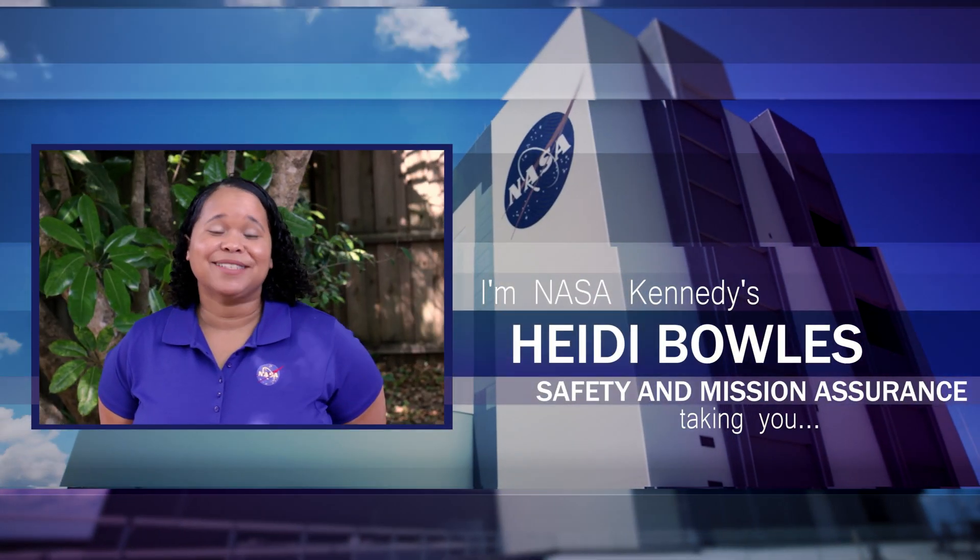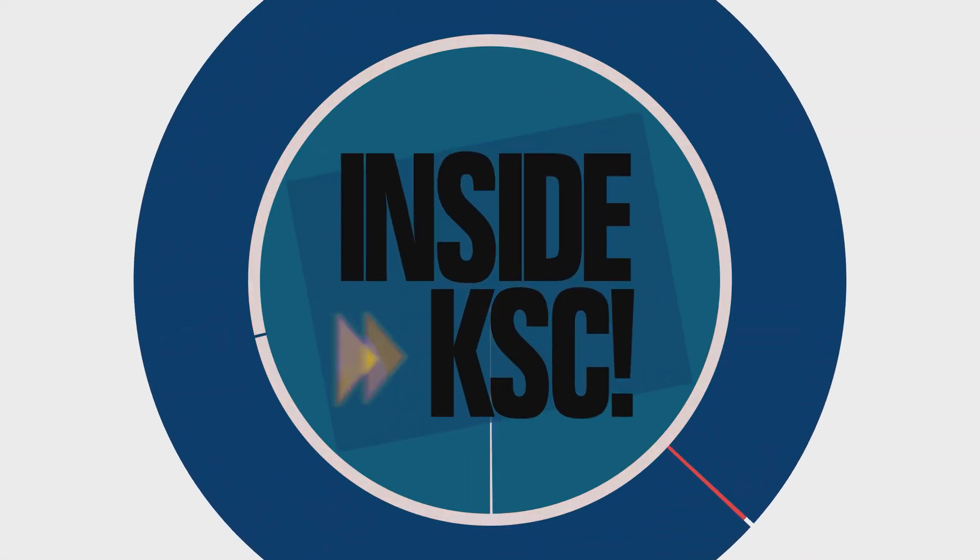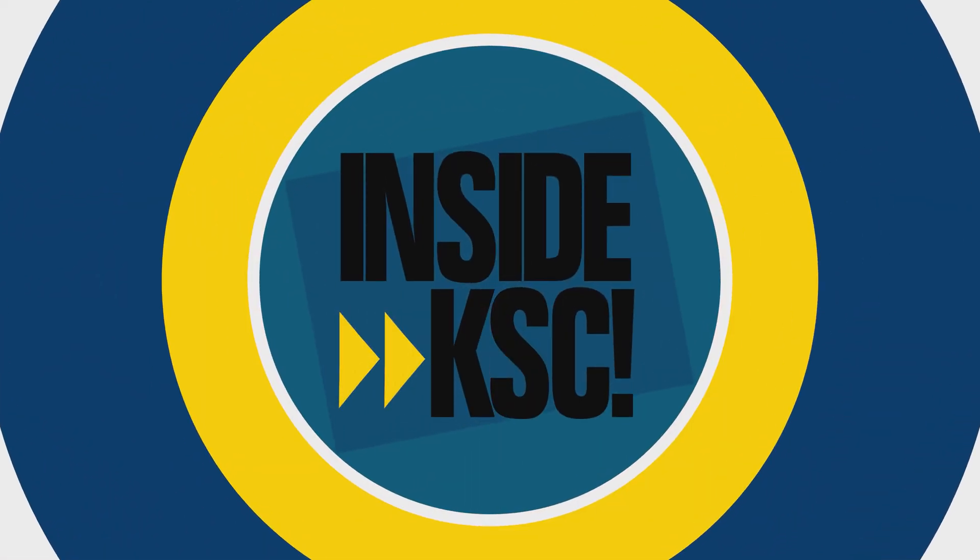Hi, I'm NASA Kennedy's Heidi Bowles, Safety and Occupational Health Manager with Safety and Mission Assurance. I'm outside KSC, and I'm taking you inside KSC.